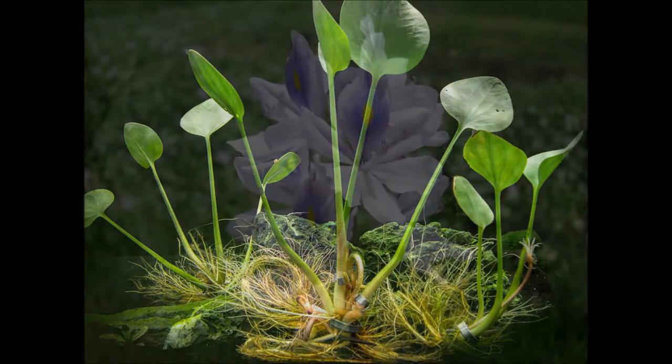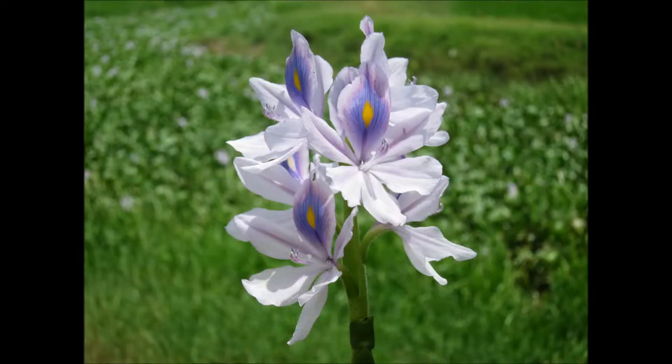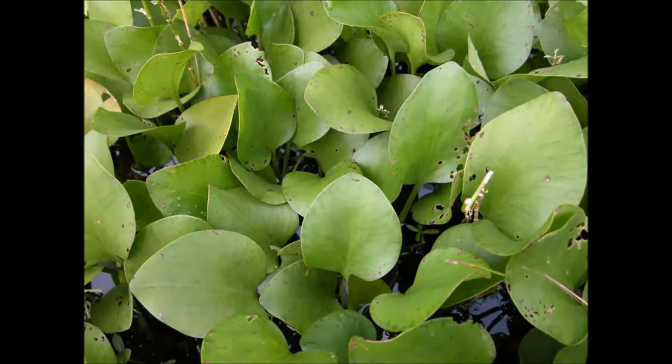You can also feel the leaf stock of the plant. Water hyacinth leaf stock has a fleshy and spongy texture, while frog's bit is smooth and rigid.